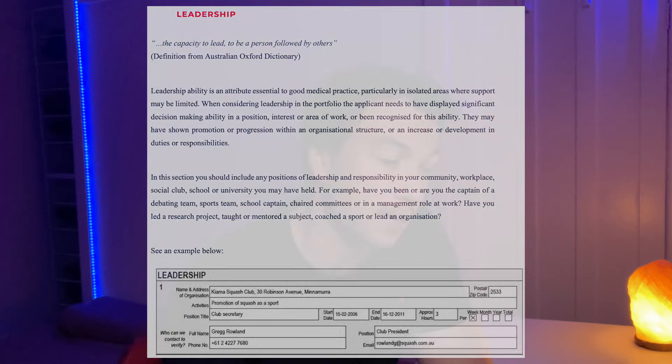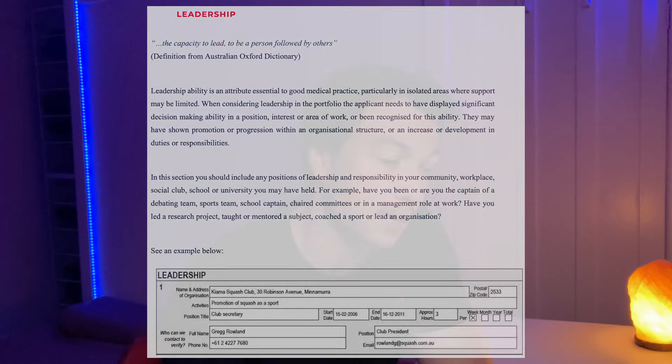Wollongong is looking for things that they deem suitable in a doctor, but also those who are connected to rural and regional communities. There are four domains they look at: leadership, capacity to work with others, service ethic, and a high level of performance in an area of human endeavour. For leadership, make sure you were actually in charge with significant decision-making capabilities. It's really good if you can show progression within an organisation — they really like to see that you were recognised for excellence and showing that leadership quality.